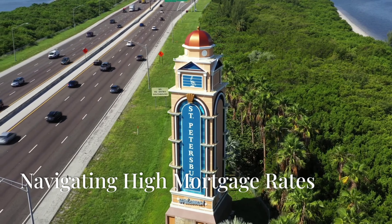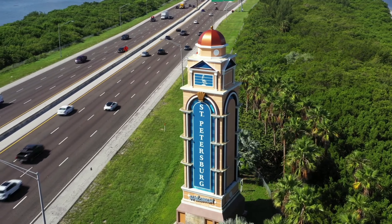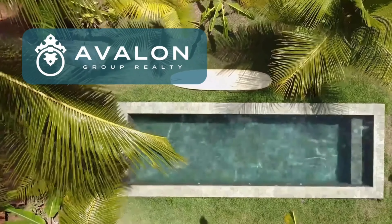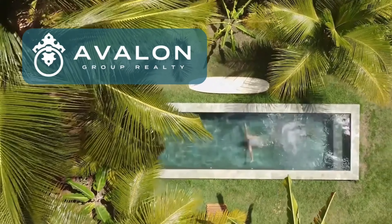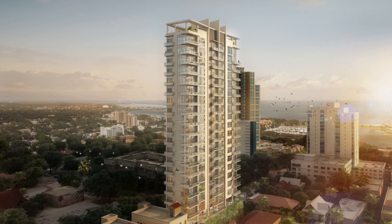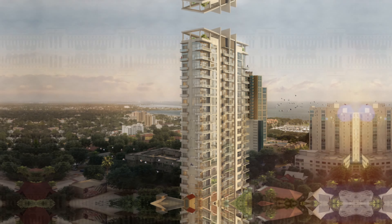Welcome to St. Petersburg, where the real estate market continues to evolve amidst changing economic conditions. I'm Cody Williams with Avalon Group Realty, and today we're exploring how buyers and sellers can navigate the current landscape of high mortgage rates and dynamic market trends.